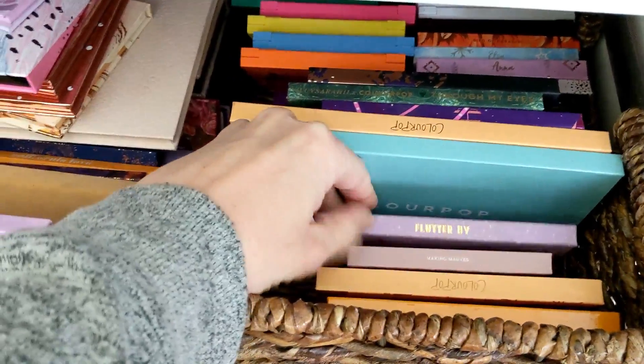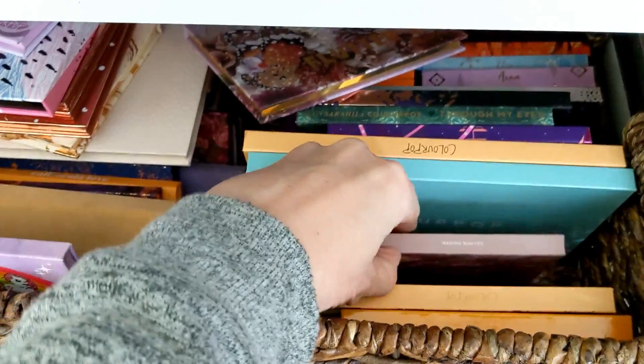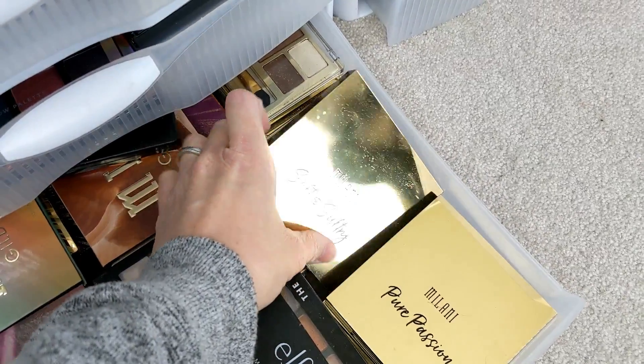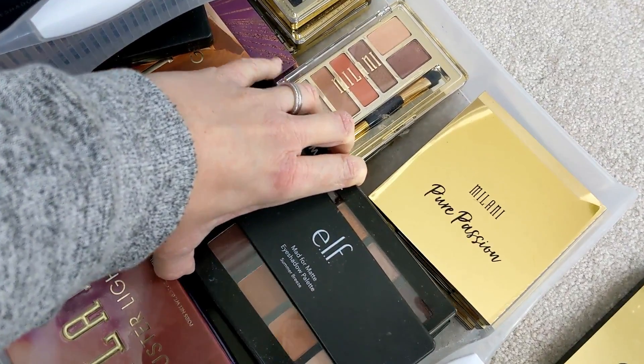Hey guys, welcome back to my channel. Since a lot of us are staying at home, I figured I would do a shop my stash series and talk about some of my favorites in different categories. Today I'll be focusing on my favorite affordable cool tone palettes. A lot of these do have a couple of warm tones mixed in.